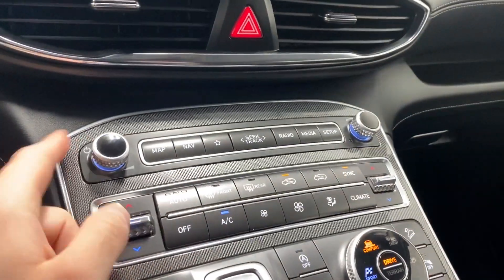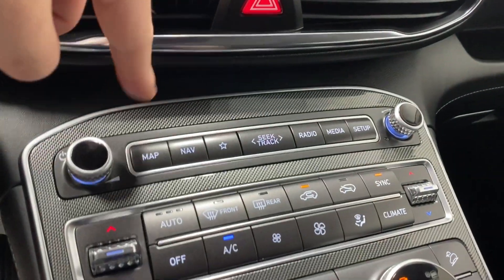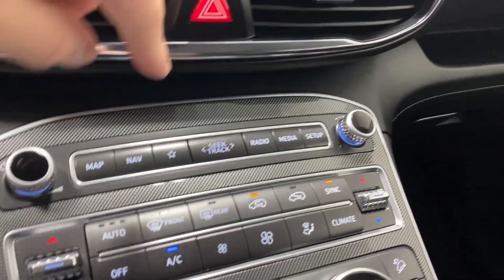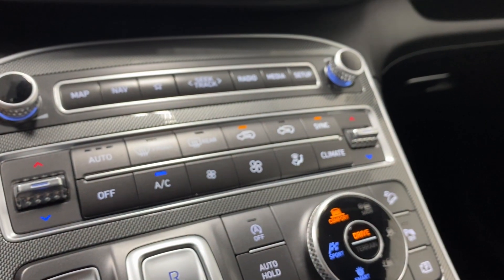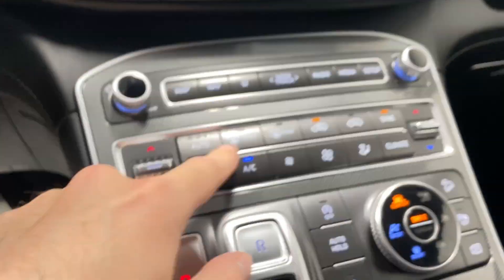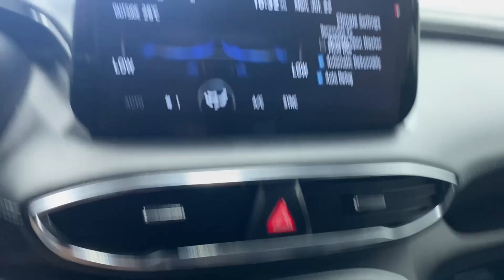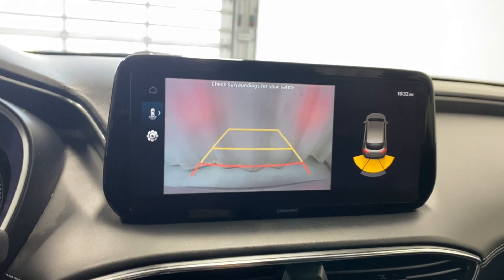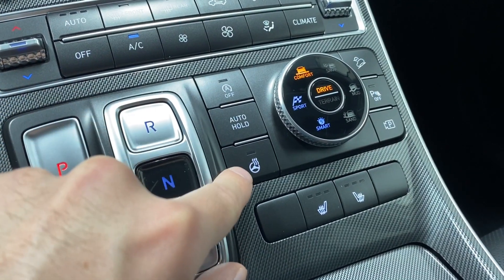Two air vents, hazard lights, volume and tuner rockers, map and quick access buttons — map, nav, radio, media, setup. Two-zone climate control functions with a dedicated climate button. Front and rear defrost right there.